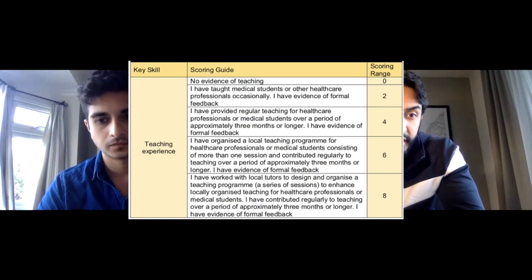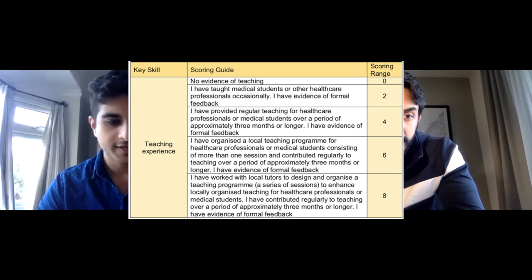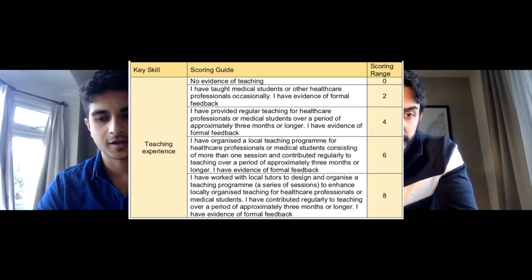Next up is teaching experience. With any section of the checklist, you need to know what scores the maximum points. I'm not saying you have to play it as a game, but in a way you have to look at how you can maximize your marks and you need to know what you need to do to achieve that.